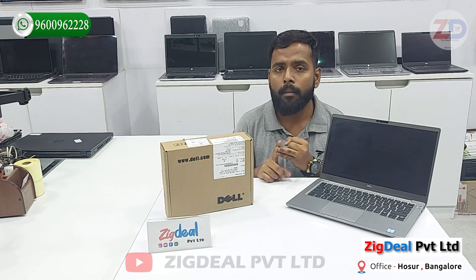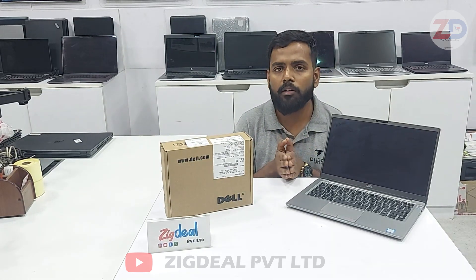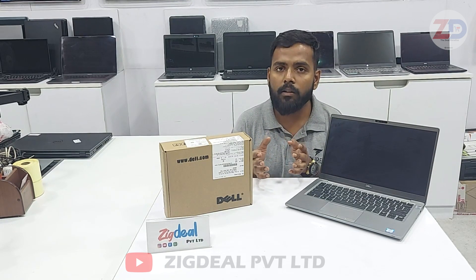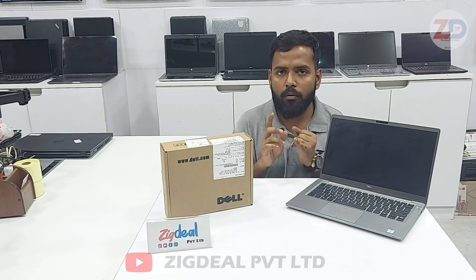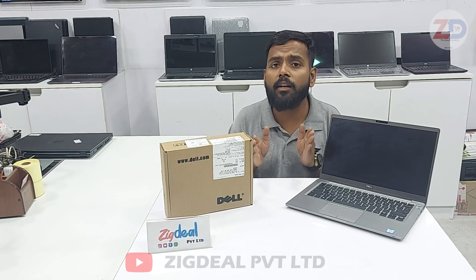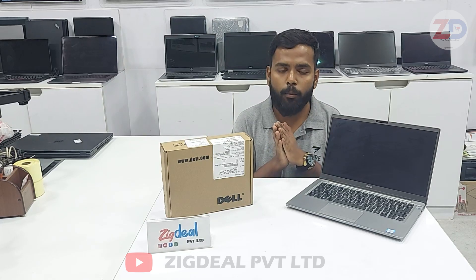For the fastest shipping, you can go for prepaid — pay via Google Pay or Phone Pay — and the product will reach you in 1 to 2 days. Cash on delivery takes around 3 to 5 days to reach your place, and then collection takes up to 7 days total. Zigdeal Private Limited is registered as a Private Limited Company in government documents, so we are completely legal.